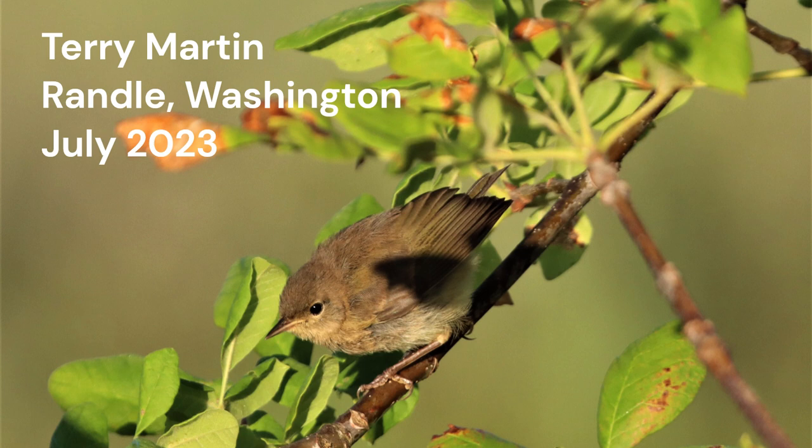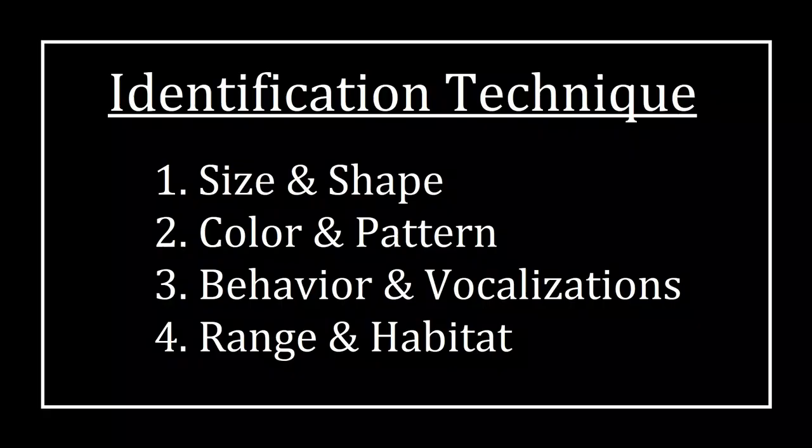Your mystery bird photo could be my next video. Watch to the end to find out how. Today's mystery bird photo comes from Terry Martin. It was taken on July 4th at Mill Pond near Randall, Washington. Thank you Terry for sharing this photo with us. Welcome. My name is Greg and I want to help you improve your bird watching skills.